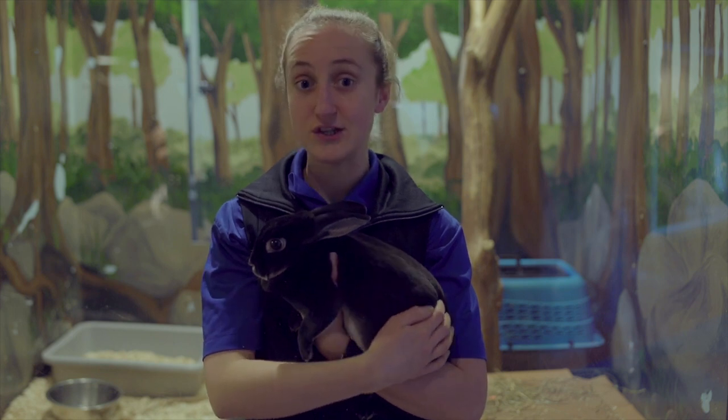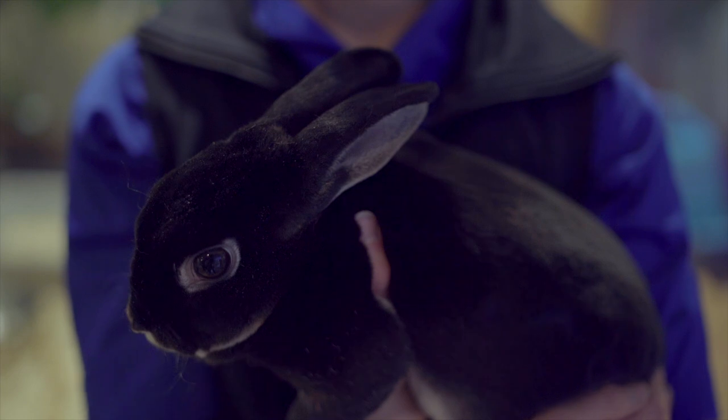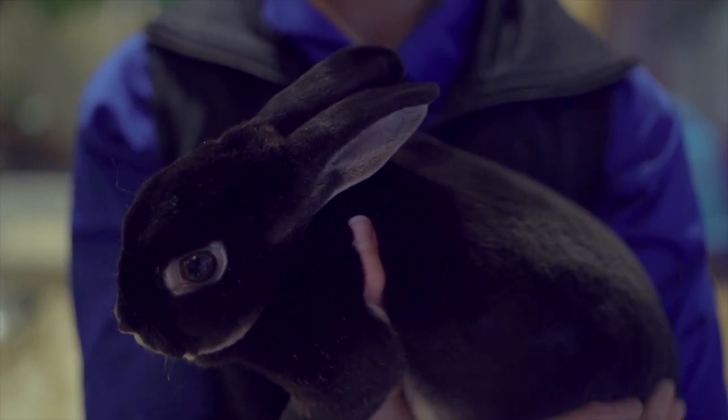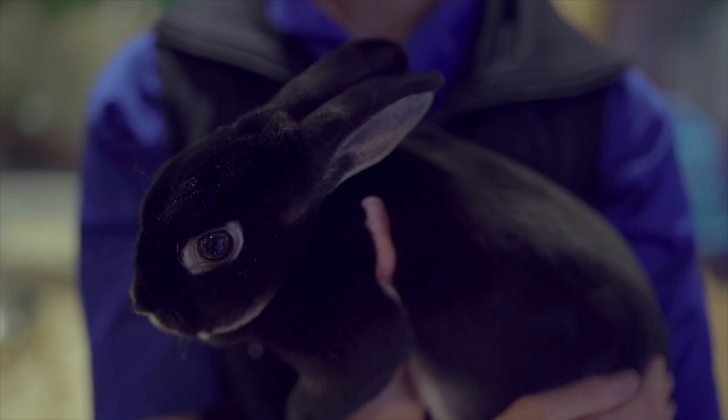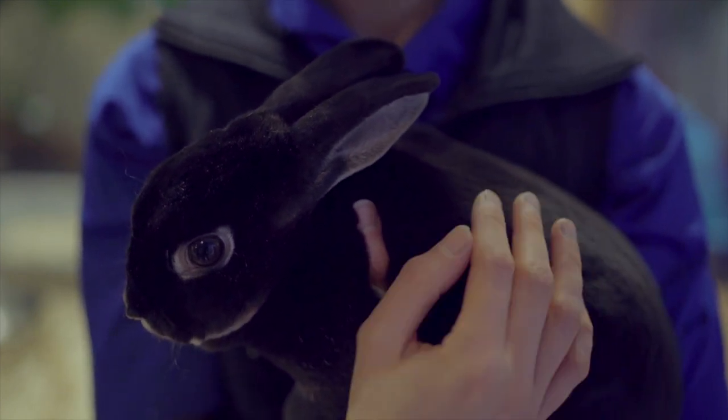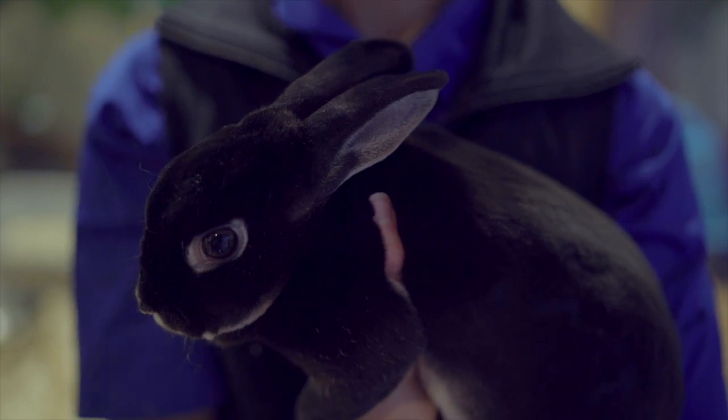This is Barley and she is one of our domestic rabbits. She is actually named after a type of hay that rabbits frequently eat. They're one of those animals that eats a lot — she eats a lot of hay, a little bit of greens, and then some special rabbit food as well.